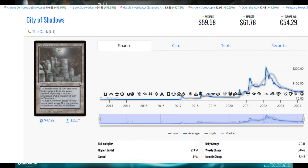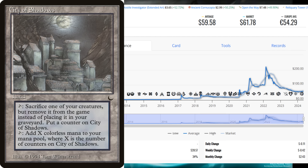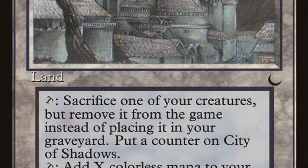The first card I want to share with everyone is City of Shadows. I have a large position of these — like 50 or 60 of them, so I'm kind of biased — but let me point out the pros of this card. Number one, it's on the reserve list, it's not coming back around. It's one of the four horseman sets, it's considered a weaker card, but it's touched around $250.